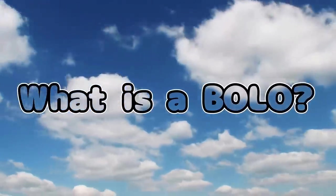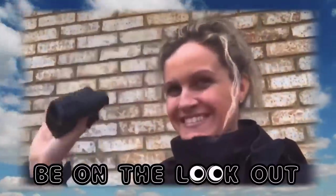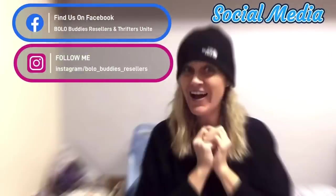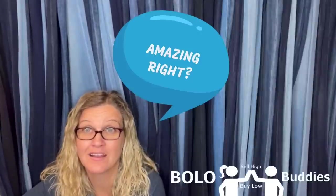Hey, Bollobuddies, thanks for watching. Time for a seller — $600 for a My Little Pony. Amazing, right? All right, let's get started.